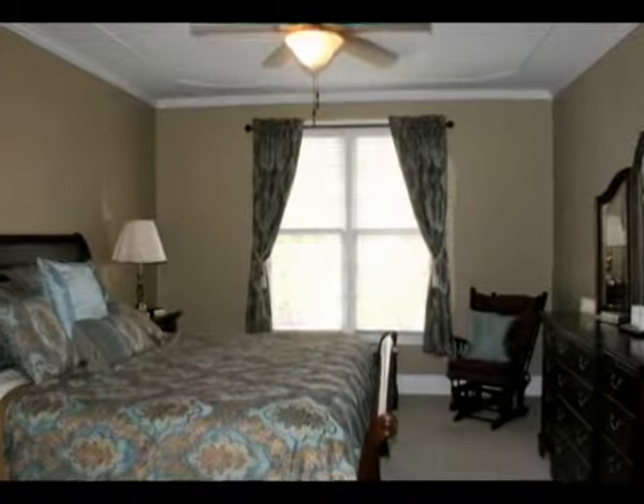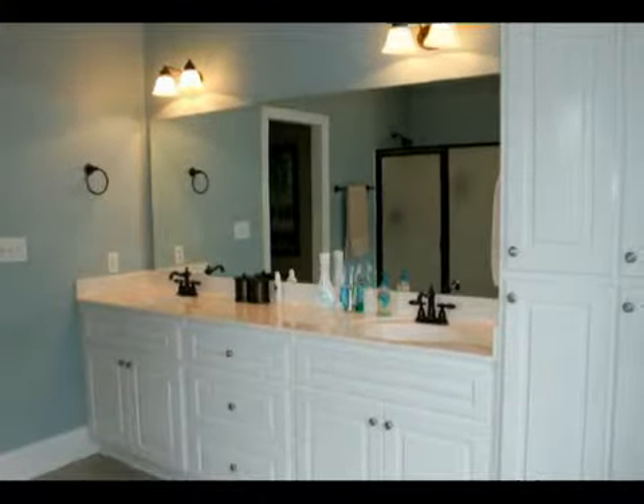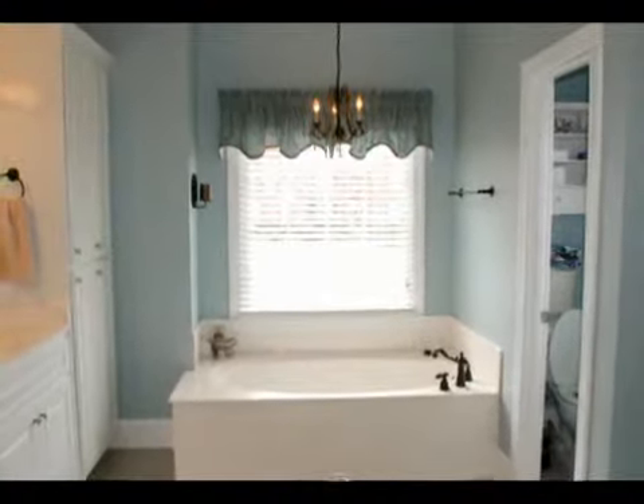The main level master suite features a good-sized bedroom, his and her walk-in closets, and a private bath with a double vanity, extra built-in cabinets, tile floors, a garden tub, a private water closet, and a separate shower.